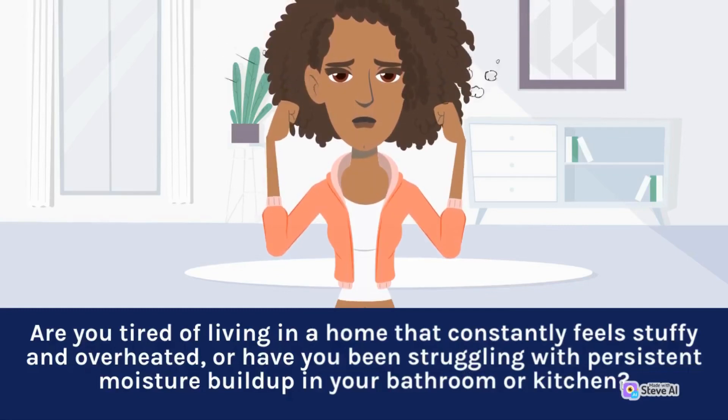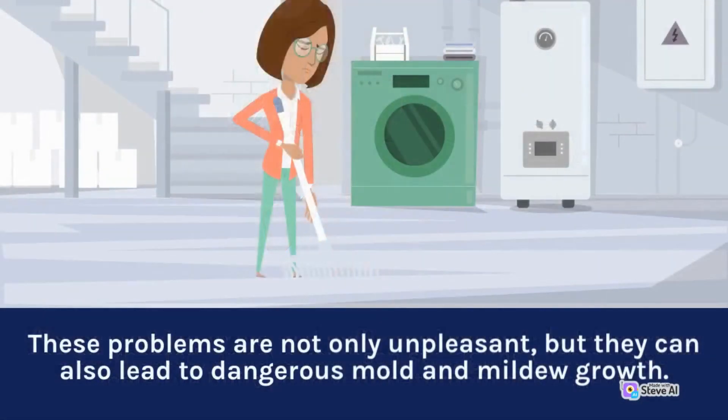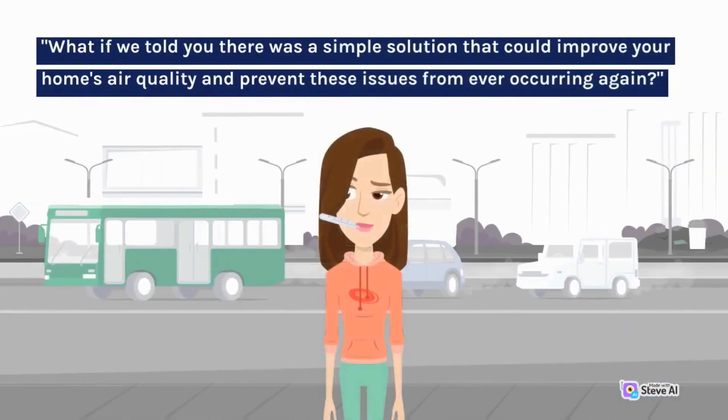Are you tired of living in a home that constantly feels stuffy and overheated, or have you been struggling with persistent moisture buildup in your bathroom or kitchen? These problems are not only unpleasant, but they can also lead to dangerous mold and mildew growth. What if we told you there was a simple solution that could improve your home's air quality and prevent these issues from ever occurring again?